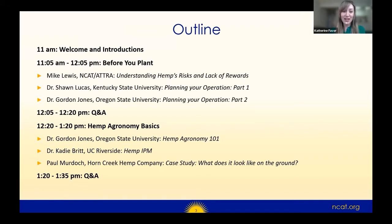We'll have about 15 minutes after that segment to go over questions. Please write your questions in the chat, and my colleague Rex will compile them. We'll ask them once all of the first three presenters are done presenting. Then we'll jump into the second half of our webinar, covering hemp agronomy basics — what to do once you've got your crop in the field, including irrigation, weed control, fertilization, and IPM. We'll also showcase a case study of Horn Creek Hemp Farm in Southern Oregon, followed by another 15 minutes of Q&A.